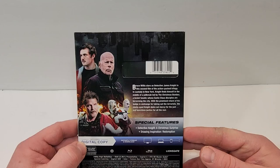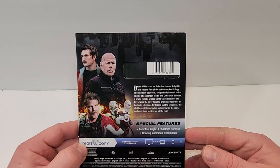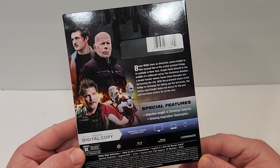Bruce Willis stars as Detective James Knight in the second film of the action-packed trilogy. In custody in New York, Knight finds himself in the middle of a jailbreak led by the Christmas Bomber, a brutal fanatic whose Santa Claus disciples are terrorizing the city. With the promised return of his badge in exchange for taking out the terrorists, the steely-eyed Knight doles out mercy for the just and merciless justice for the rest.